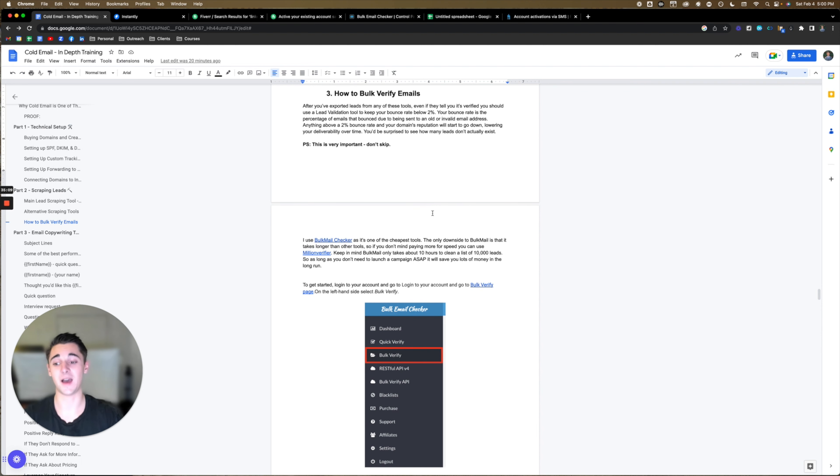Once you have your CSV file list, it's time to verify these emails. After you've exported leads from any of these tools — even if they tell you it's verified — you should use a lead validation tool to keep your bounce rate below 2%. Your bounce rate is the percentage of emails that bounce due to being sent to an old or invalid email address. Anything above a 2% bounce rate and your domain's reputation will start to go down, lowering your deliverability over time. You'd be surprised to see how many leads don't actually exist. This is a very important step — don't skip.